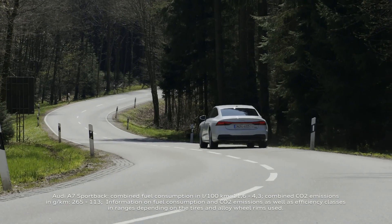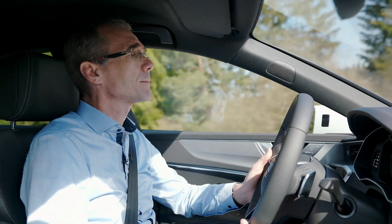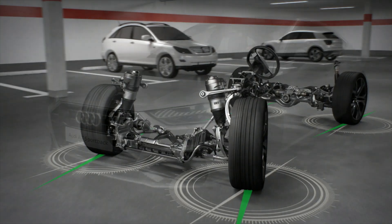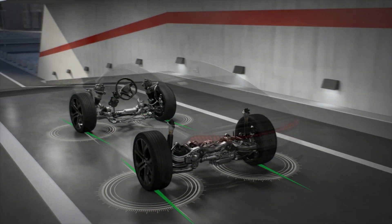Dynamic all-wheel steering is incredibly important because we have integrated rear axle steering. Steering in the opposite direction at low speeds means no longer cutting corners in parking garages. That's the effortlessness and maneuverability that the car gives you.